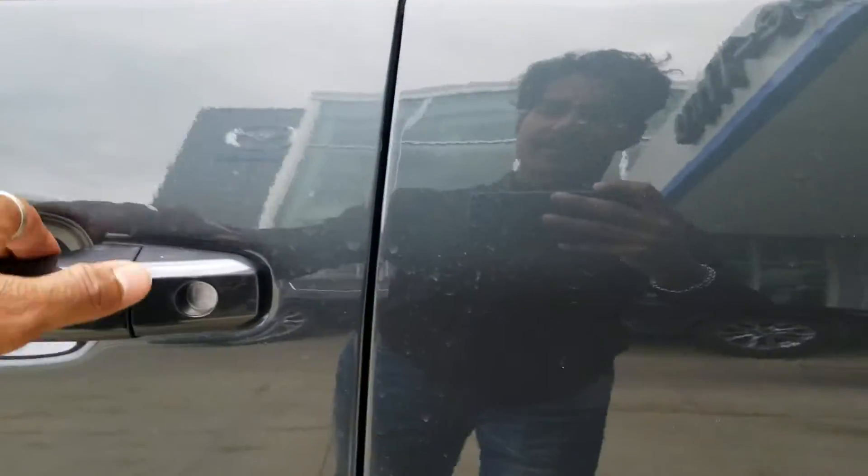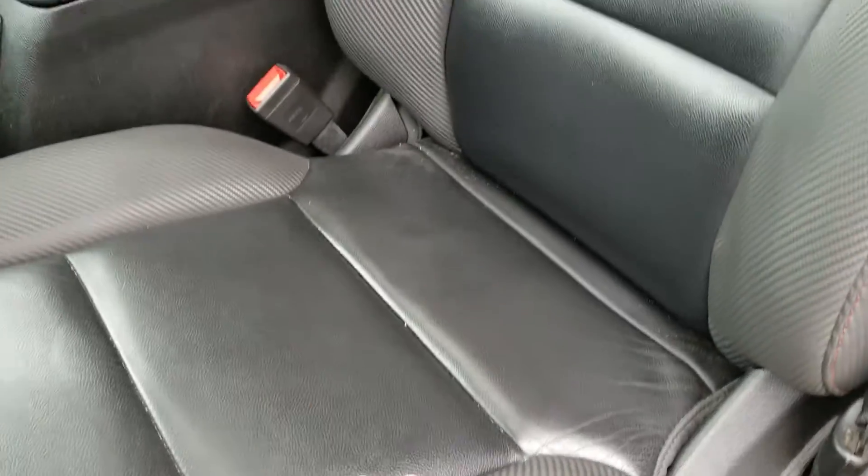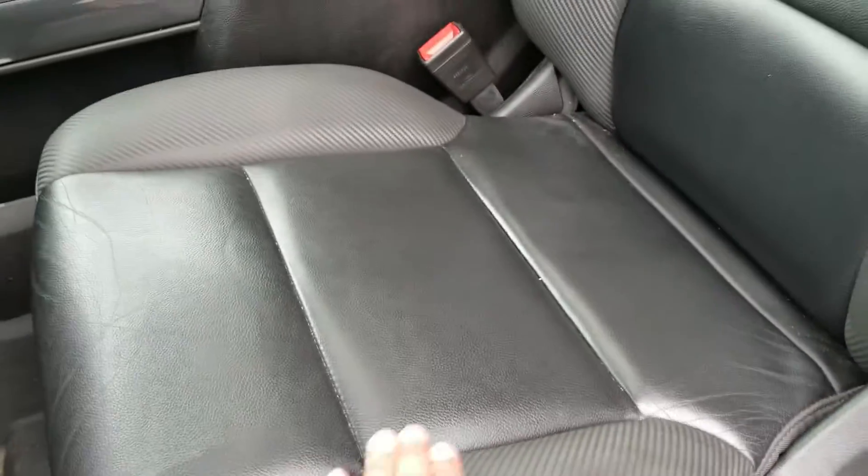The All-Terrain has the most comfortable seats for a truck. These seats are insanely comfortable — I don't know if you've ever sat on them before, but you will love them.